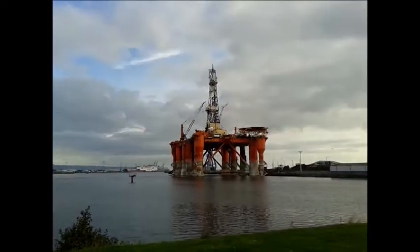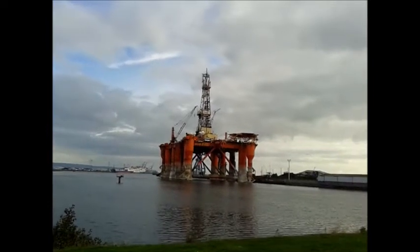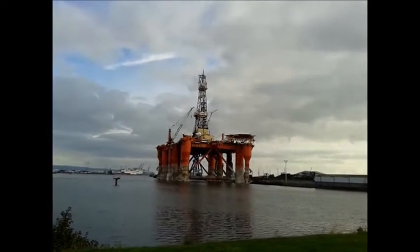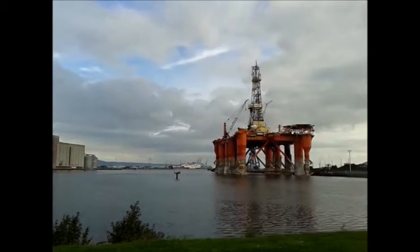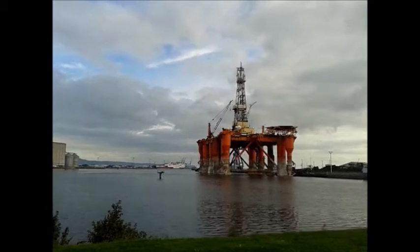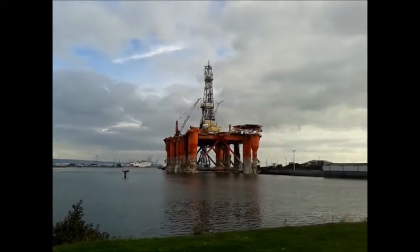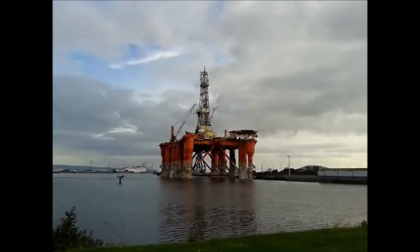Just another angle on the Bodney Dolphin sitting in Belfast Harbour. You can just see the Stena just in behind, in the distance there, and a few gantries in behind as well.